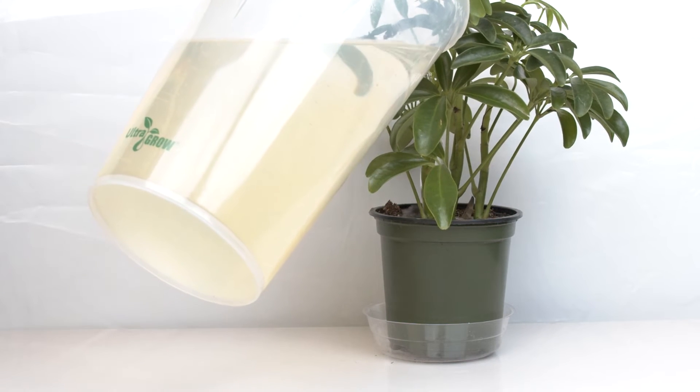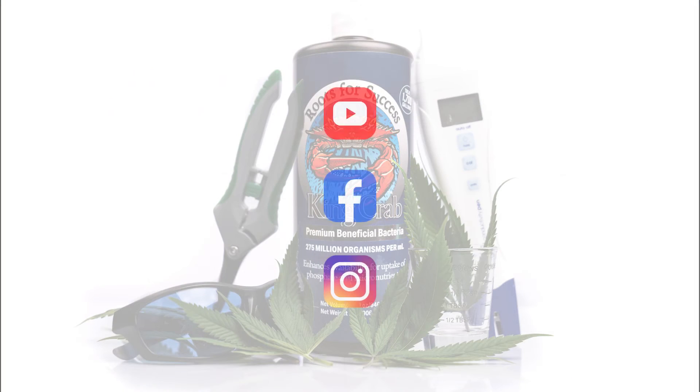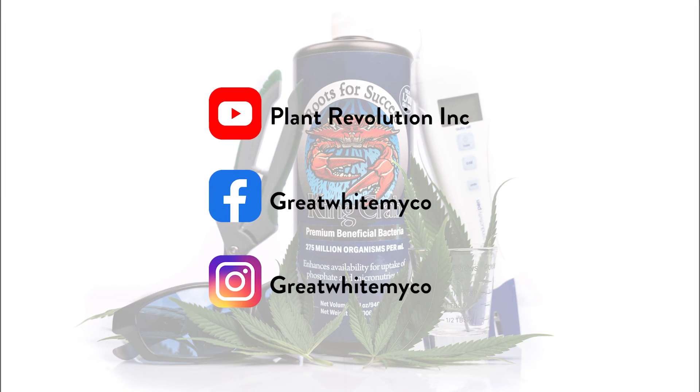King Crab is available at all your favorite online and brick-and-mortar hydroponic stores. Be sure to check us out on social media at Great White My Go Quarterly.